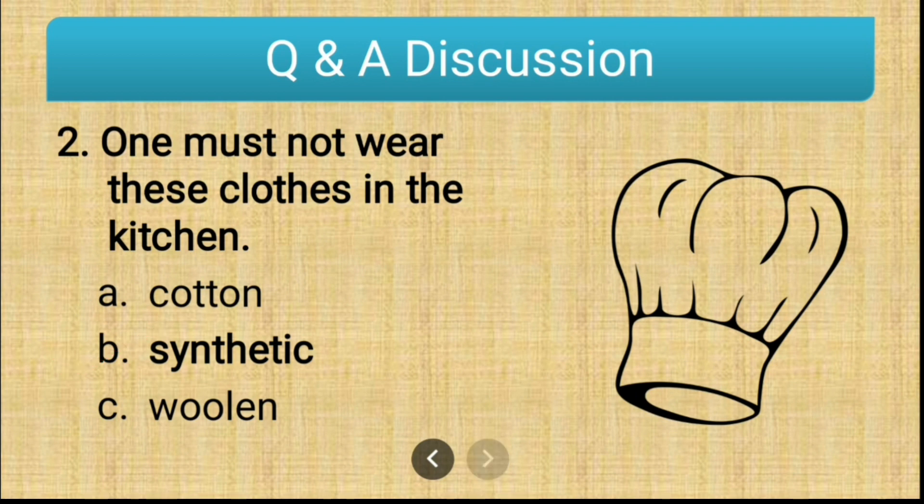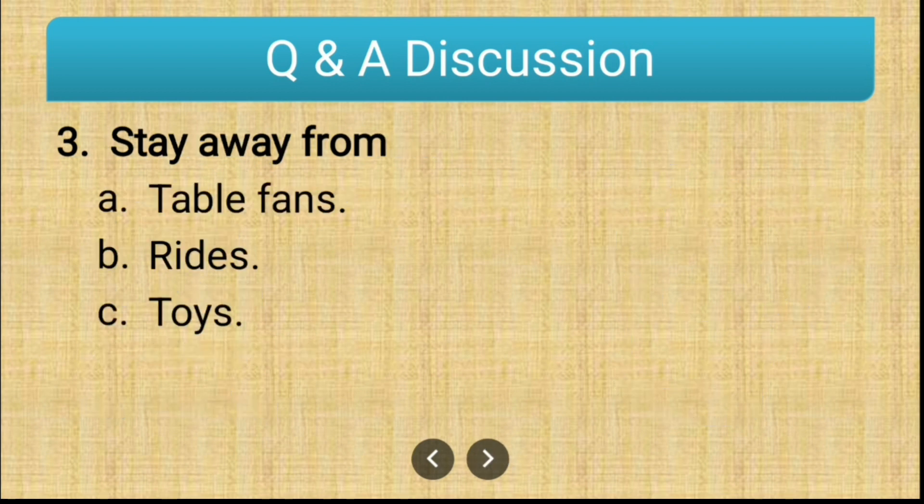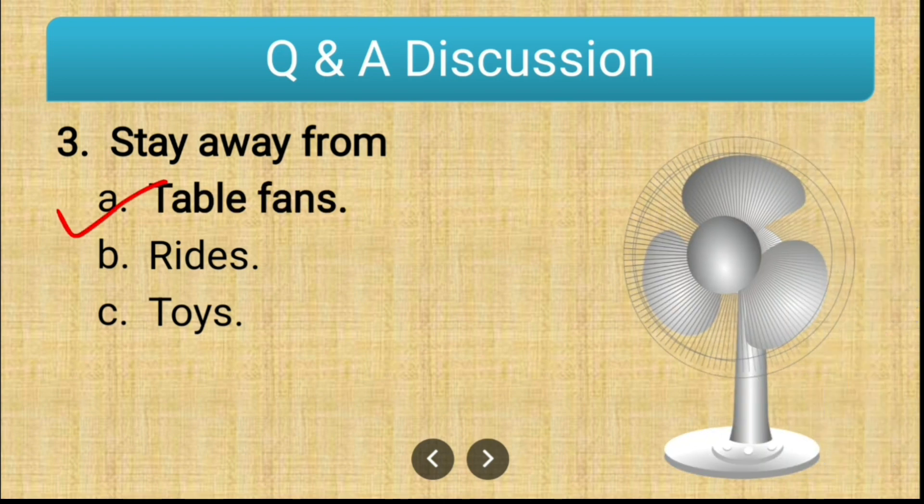The third question is: stay away from — options are table fans, rides, and toys. The correct answer is table fan. A table fan is an electric device, and there are chances that if you touch it at the back, it might give you an electric shock, which is quite hazardous. So that is why we should avoid touching table fans.